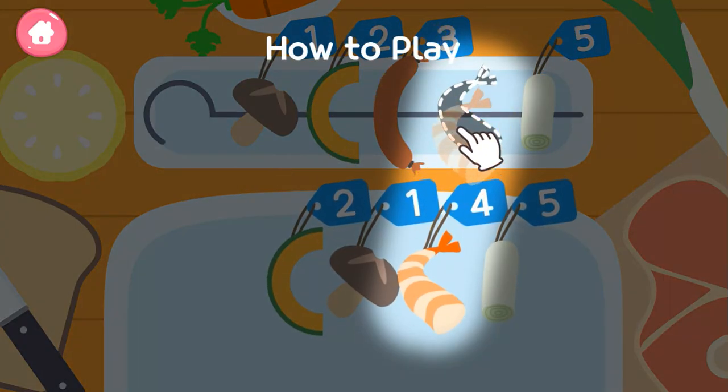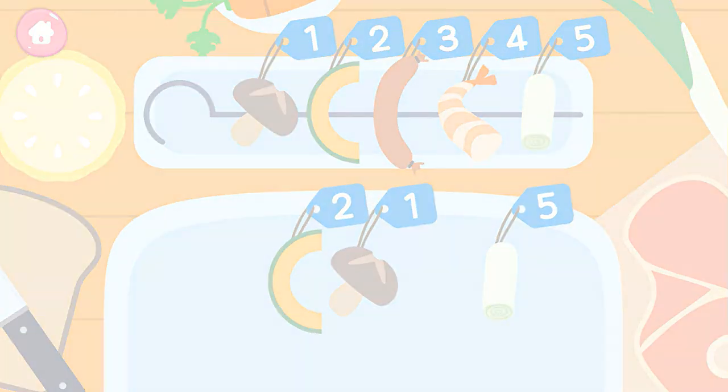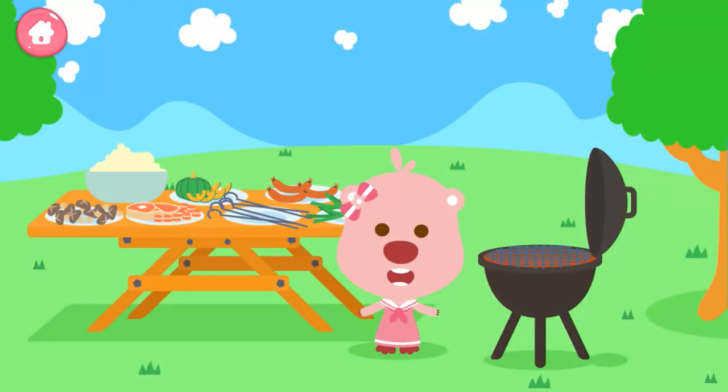Three. Four. Let's make a kebab! Put the correct numbered ingredients in the missing spaces to complete the kebab.